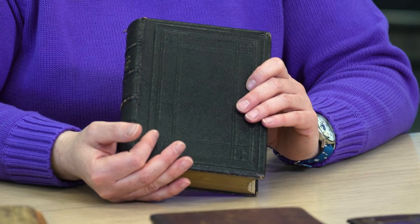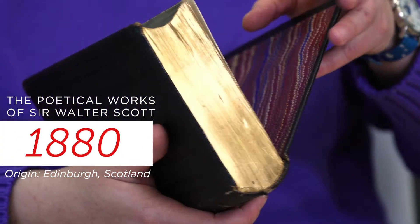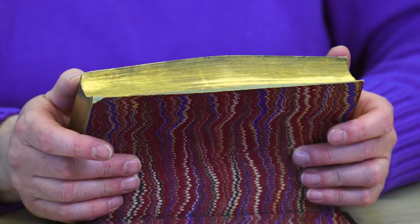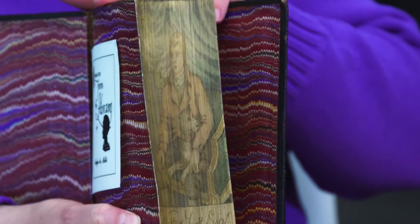Sometimes a book has a little secret in it. The first item is the poetical works of Sir Walter Scott, but when you carefully move the text block, a painting appears. This is called a fore-edge painting.